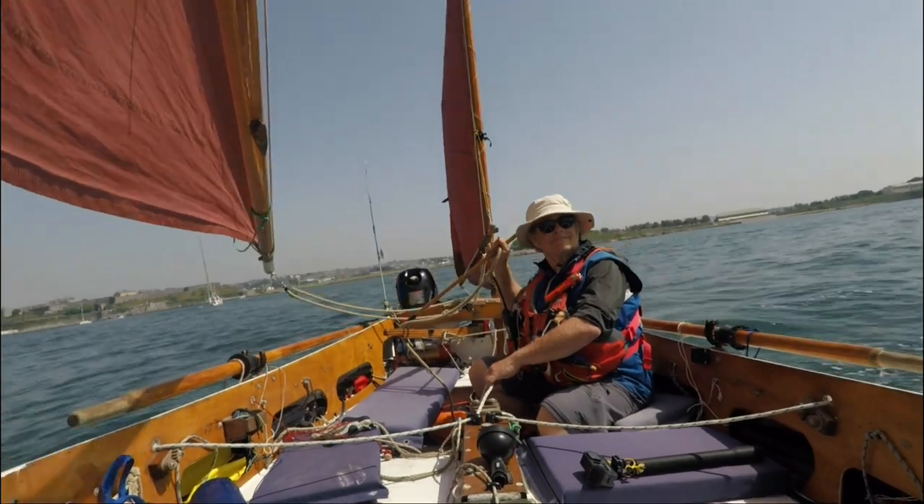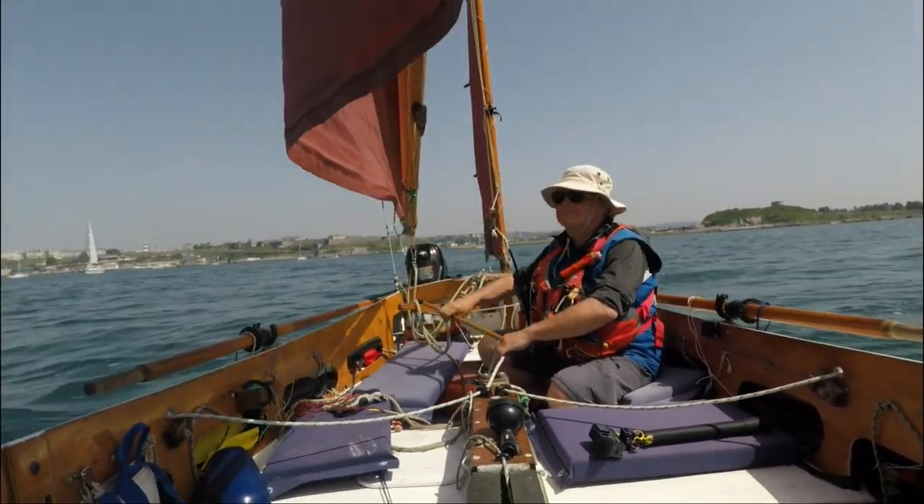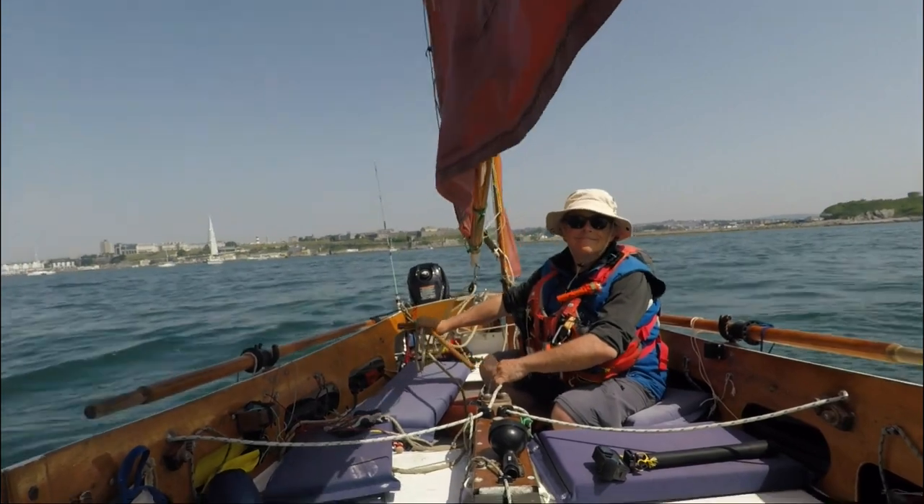I've got the tide going out for most of today, so I'm just out for a potter really. I'm just up here enjoying the sun — it's lovely, isn't it?